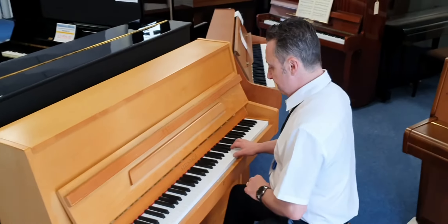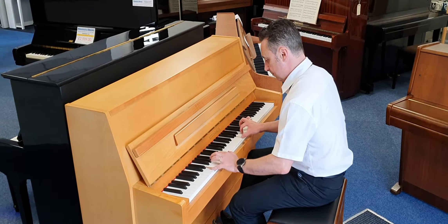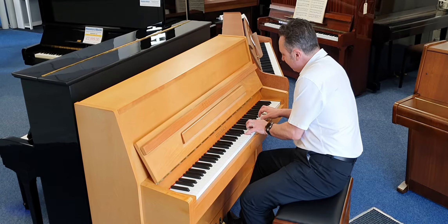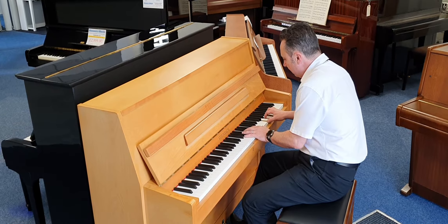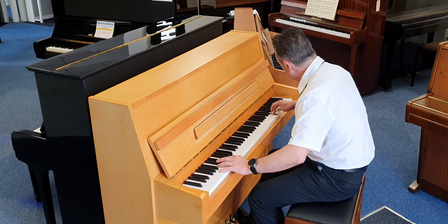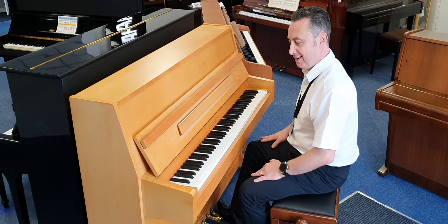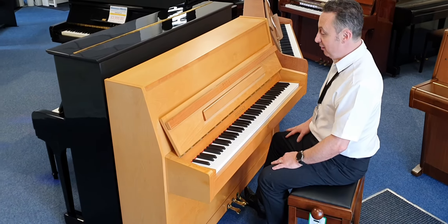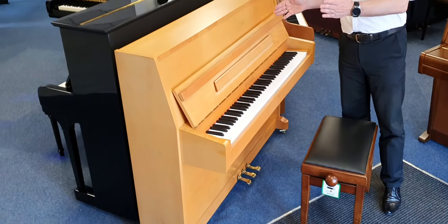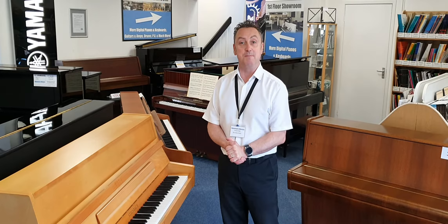So let's show you what it sounds like. Lovely sustain as well. It does play really really well. The key action is great. It's got three pedals. It would be a lovely piano. So hopefully you like my short demo and if you need any more help, please get in touch and we're at Rimmer's Music in Bolton. Thanks for watching.